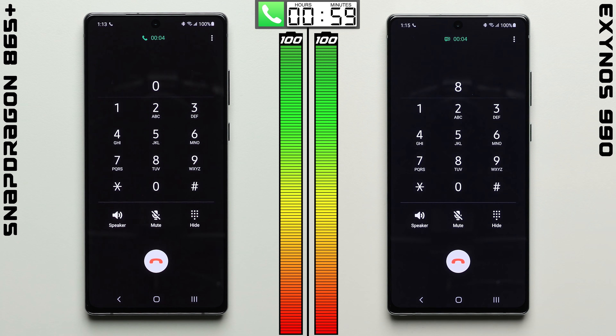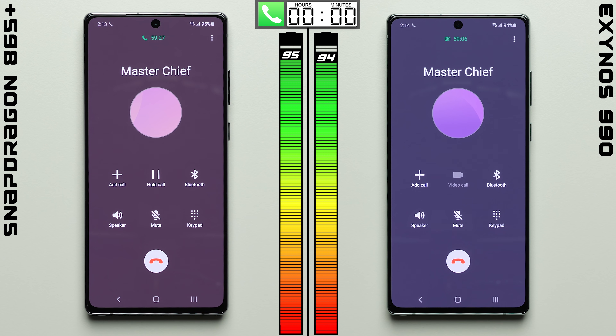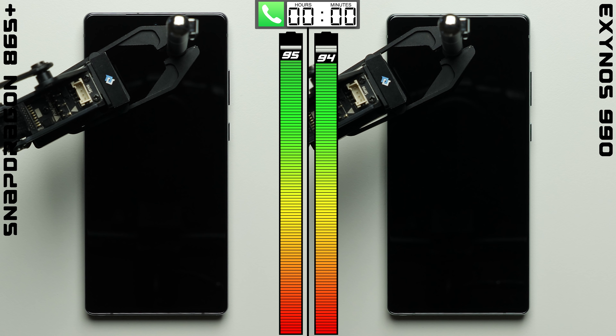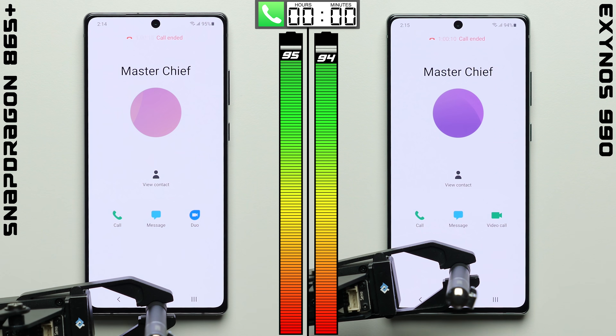We'll kick things off in the phone app, where after going on a one-hour phone call, the two variants perform similarly, with the Snapdragon variant only doing slightly better, pulling one percentage point ahead.